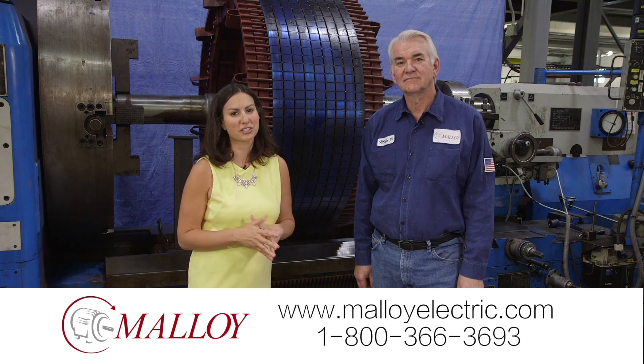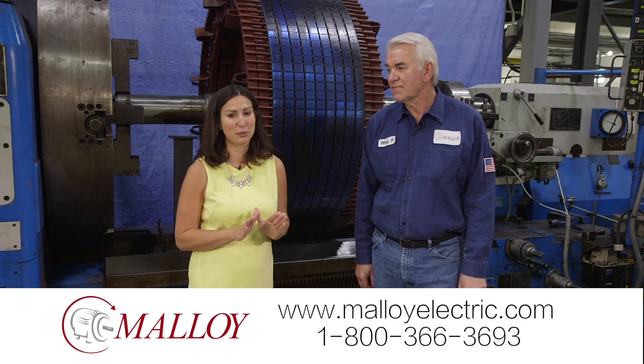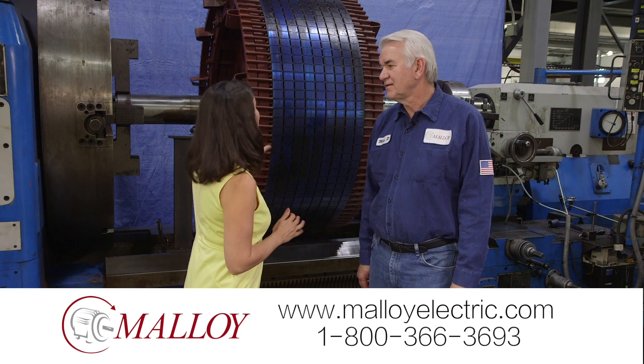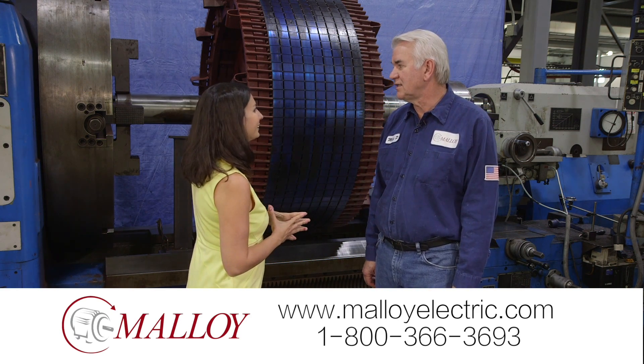We've got a unique piece of equipment to show you in the shop at Malloy today, and this one is ready to tackle some big repair jobs. I'm joined by Mike, the shop manager, and he's going to tell me more about this lathe — because it's pretty special.